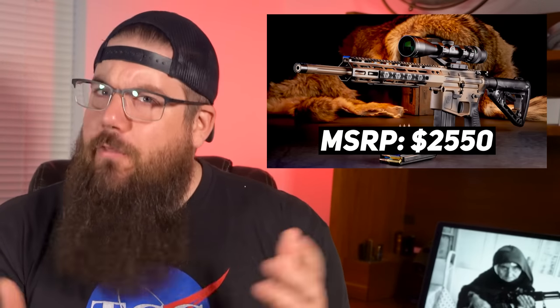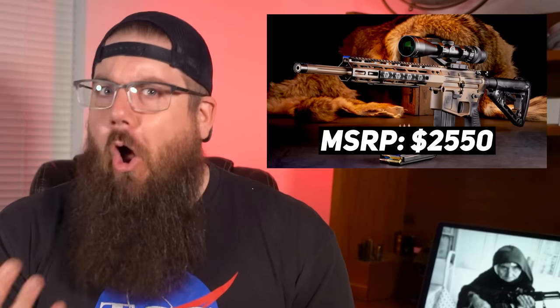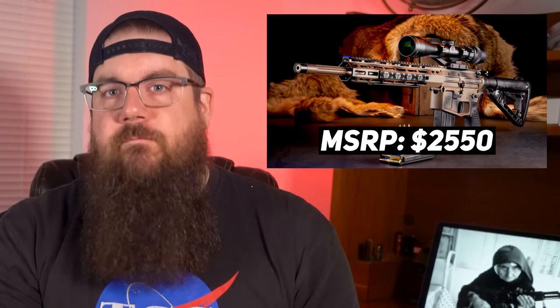Honestly, I thought it would be more expensive than $2,500, and that doesn't sound horrible for a premium gun. It doesn't hit me and make me go 'whoa, that's a lot.' I also have some big expectations to go with that premium price though.